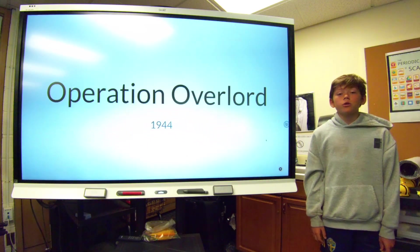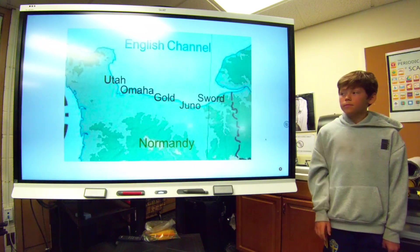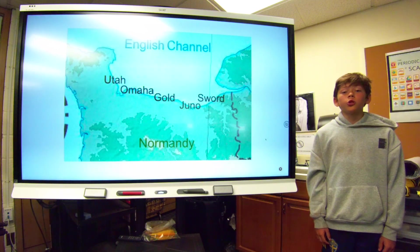The third battle I will talk about is Operation Overlord. As with the other two battles, I will be giving you an overview first. Operation Overlord was a naval invasion into France. The Allies invaded from five beaches: Utah, Omaha, Gold, Juno, and Sword.